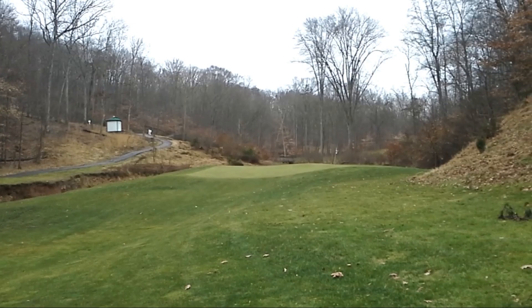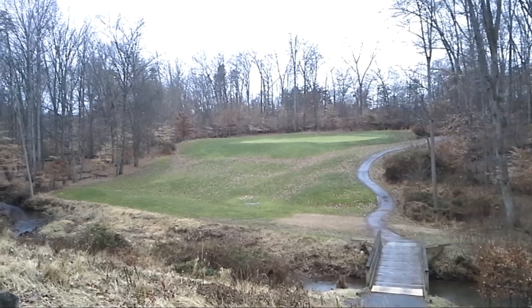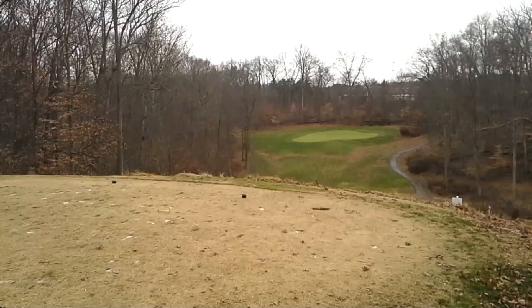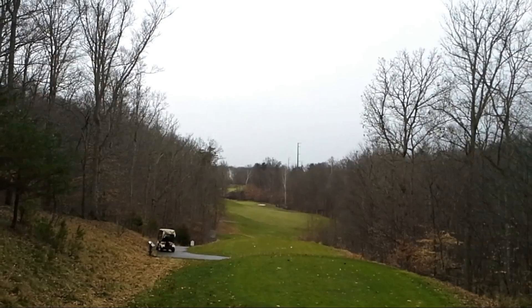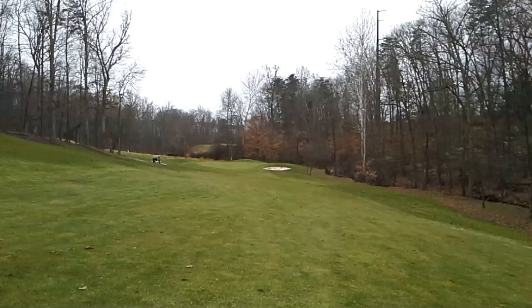I won't say it's the hardest — I can't think of any other holes in the DC area quite like it. Hobbits Glen has a hole that's a little bit close but not quite that extreme. The par fours and par fives between 13 and 17 are picturesque, yes, but very tough to play. The course will challenge an intermediate to advanced golfer.